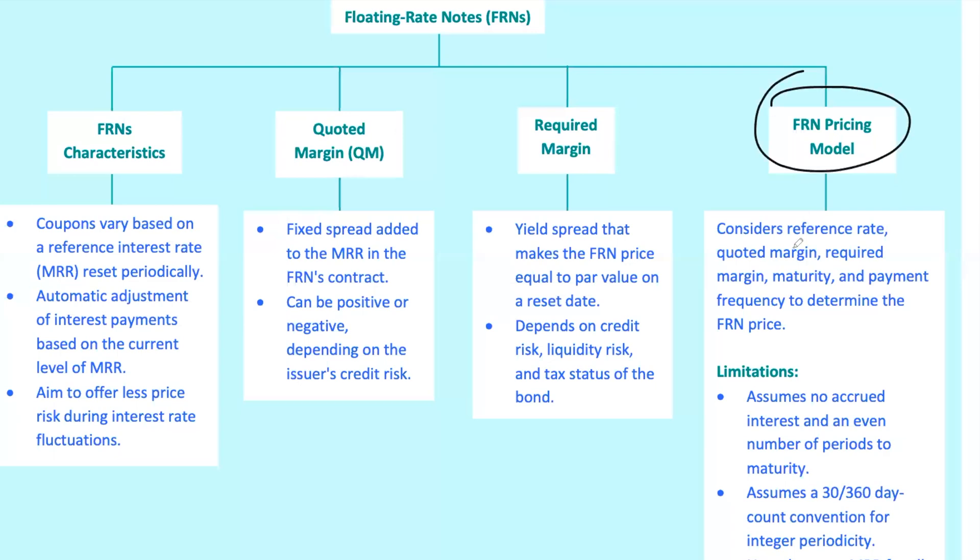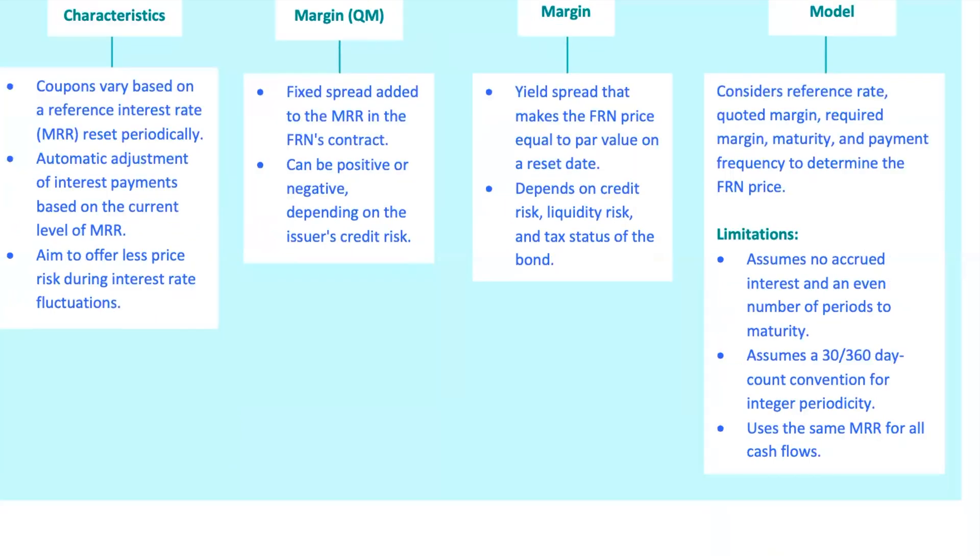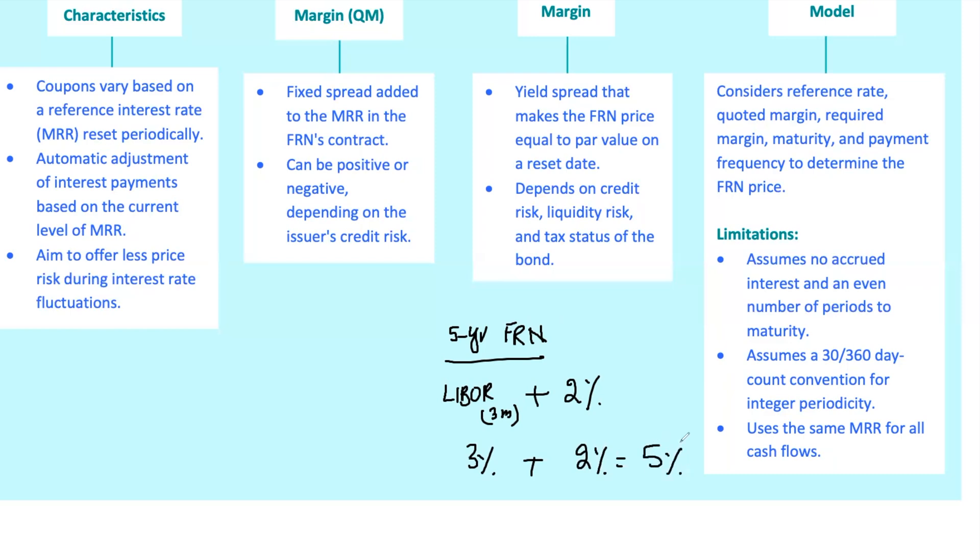All right, let's talk about how you price an FRN. The pricing model for an FRN is essentially a present value, PV, calculation, where the coupon payments adjust based on the MRR plus the quoted margin. The model makes some simplifying assumptions like no accrued interest and using a 30/360 day count convention. Picture this: you've got a five-year FRN that pays quarterly coupons based on three-month LIBOR plus 2%. If the current LIBOR is 3%, the next coupon payment will be based on a 5% rate — 3% LIBOR plus 2% QM. As LIBOR fluctuates, so do your cash flows, and this is reflected in the bond's price.